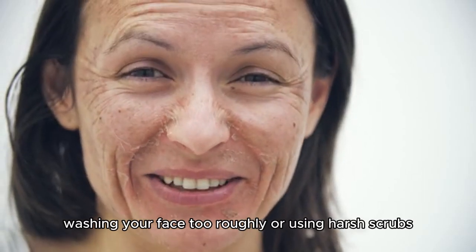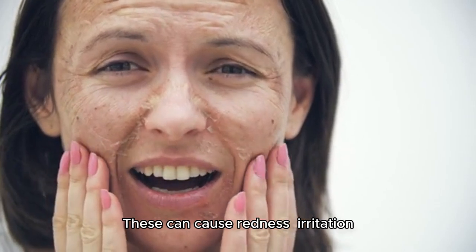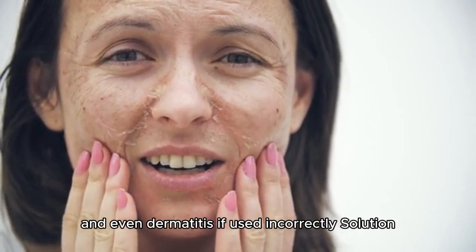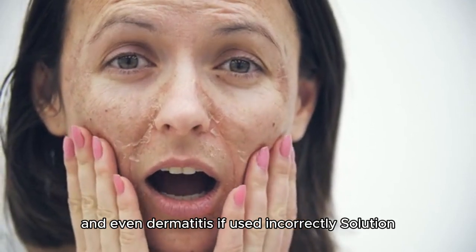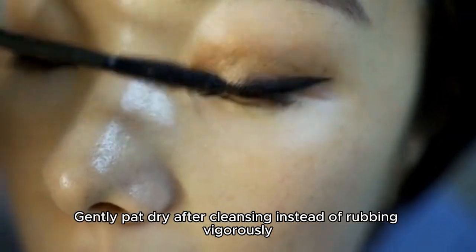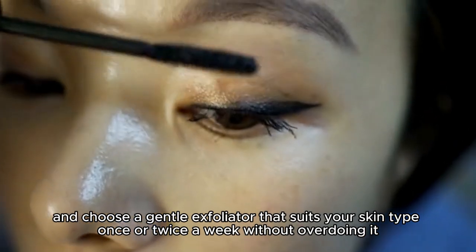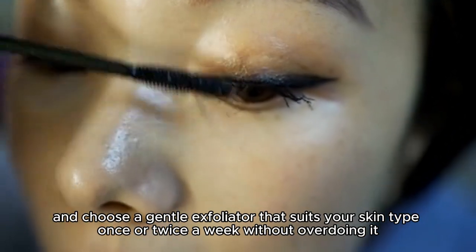Washing your face too roughly or using harsh scrubs can cause redness, irritation, and even dermatitis if used incorrectly. Solution: gently pat dry after cleansing instead of rubbing vigorously, and choose a gentle exfoliator that suits your skin type once or twice a week without overdoing it.